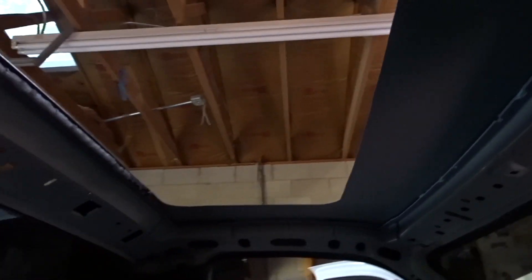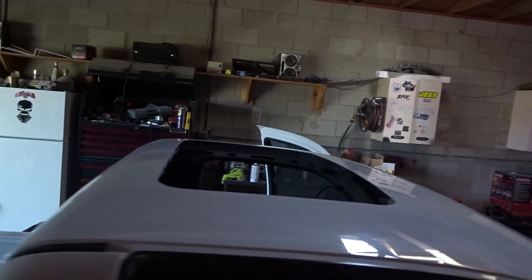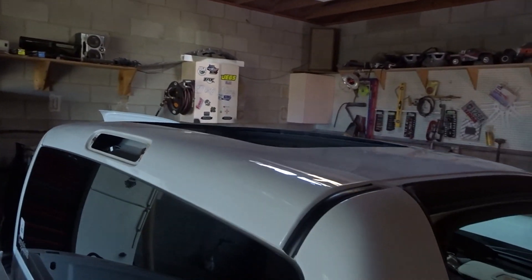Alright guys, we got the hole cut out — you can see everything is measured out for the sunroof. We are going to go ahead and install the sunroof now and then we will go on with the wiring.